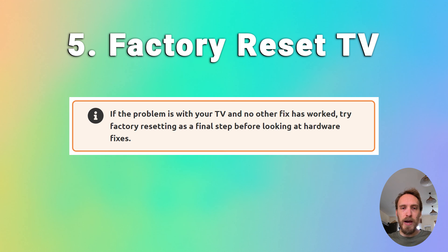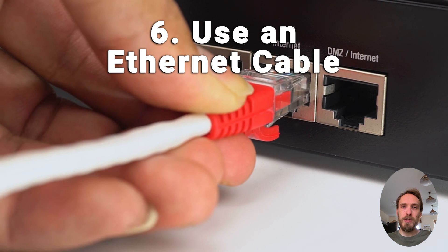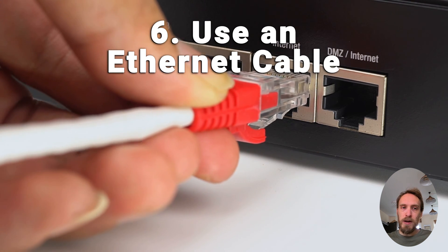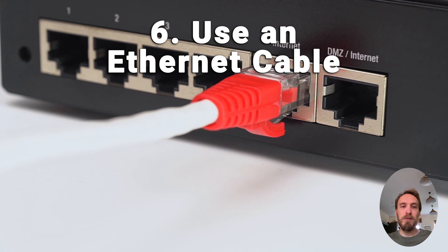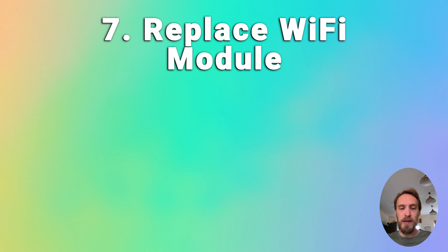If you're still struggling, try factory resetting your TV — that will usually be in something like general and privacy, or support, and then reset. Some TVs will need a pin and others won't. If your Wi-Fi is still not working and you've localised the problem to your TV itself, it's almost certainly a hardware issue with the Wi-Fi card. Using an Ethernet cable is the simplest workaround. If none of the other fixes have worked, you have a failed Wi-Fi module — they're pretty small, plug into the main board, and are very easy to replace. They shouldn't cost much to get a replacement off eBay, and you can find steps on how to replace it in the linked article below.